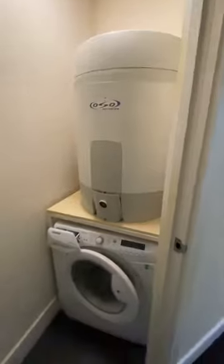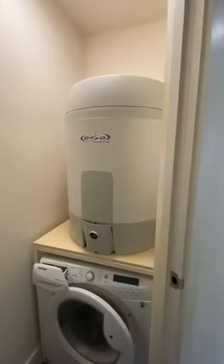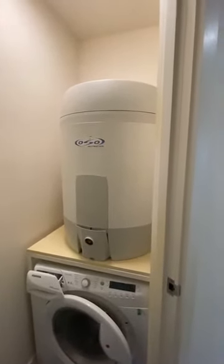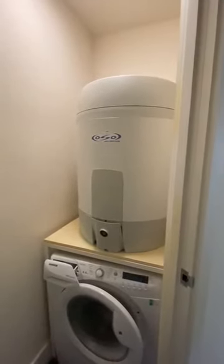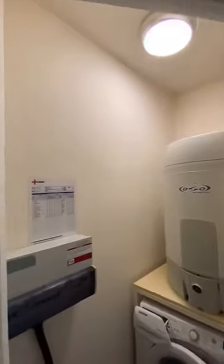Going ahead we have your airing cupboard on the left. In here is the fuse board, your hot water tank, and your washer dryer. The hot water tank works exactly the same way as a gas boiler does but it's just powered by electricity instead, because there's no gas in the building — so it would just be water and electricity bills that you're thinking about with this property.